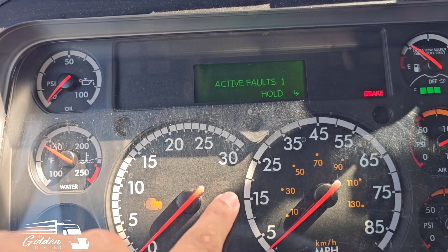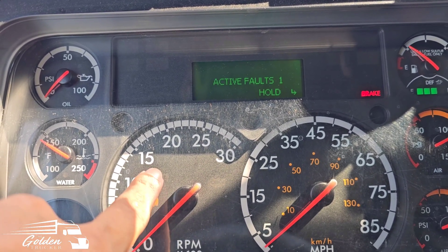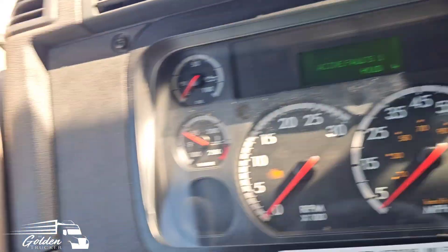This is the check engine light and the stop engine light. And this is the emission light. It's got one active fault code.